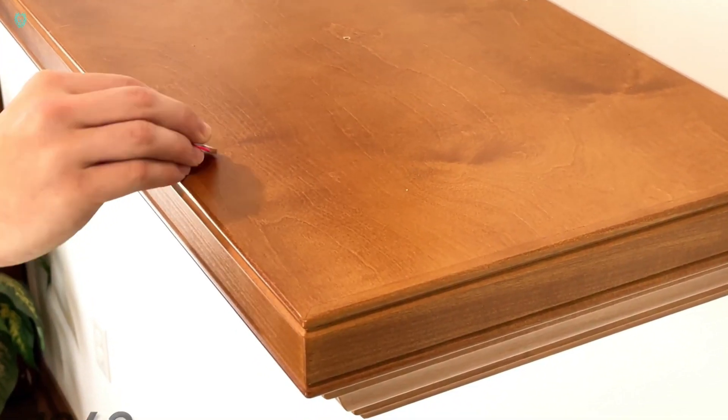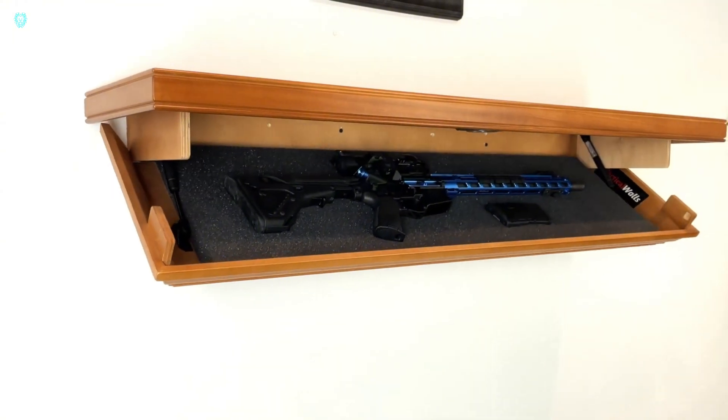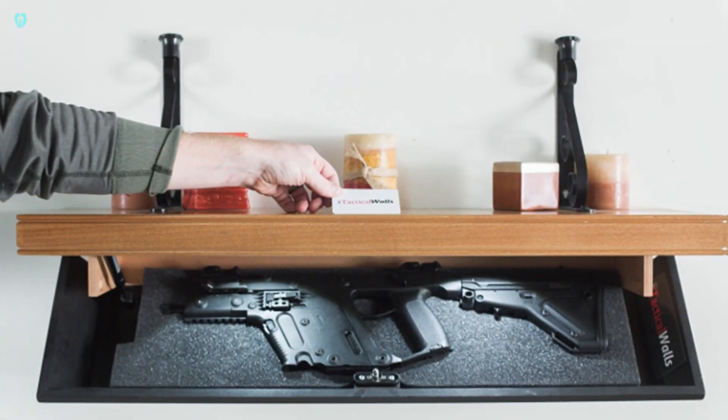While officers might inquire about the shelf's sturdiness — made from foam, wood, and other materials — it's a practical solution for discreet firearm storage.